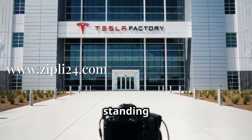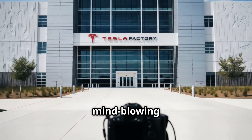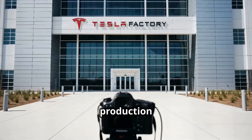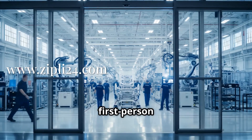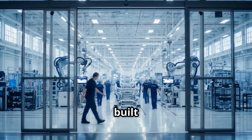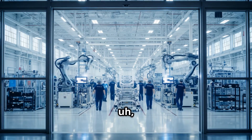Hey, what's up guys? I'm standing right here at the entrance of the Tesla factory, and I'm about to take you on a mind-blowing journey through the entire production process. This is going to be crazy. We're talking a first-person POV tour of how Teslas are built from the ground up. You're going to see everything through my eyes, so let's check it out.